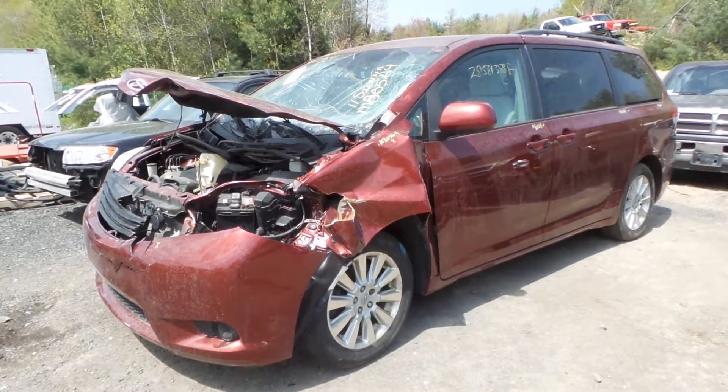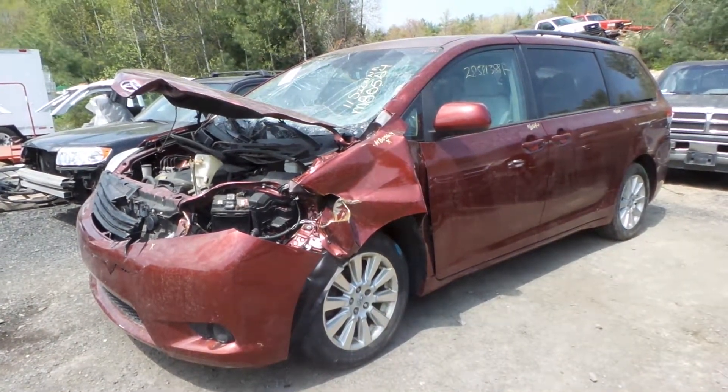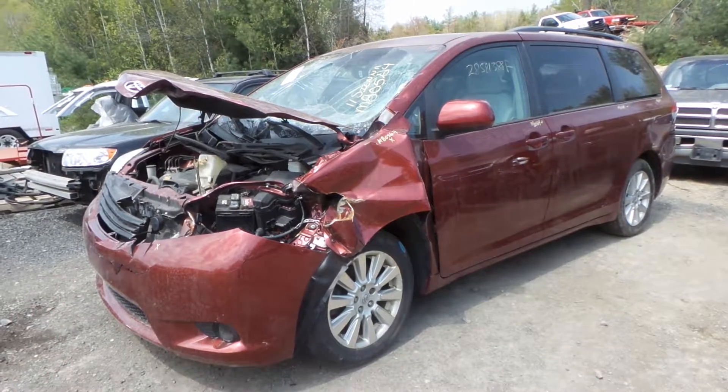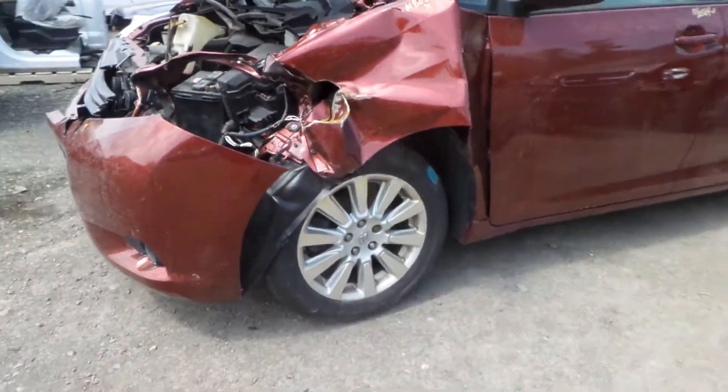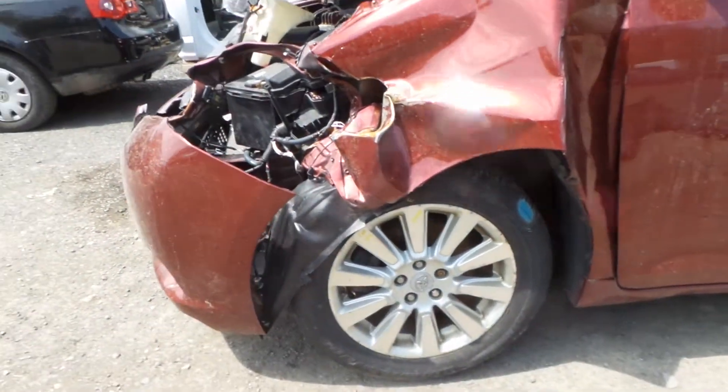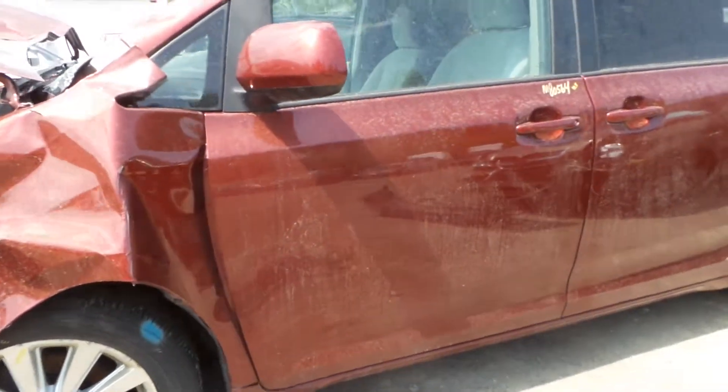Hi, this is Alex with New England Auto and Truck Recyclers, and today we are parting out a 2011 Toyota Sienna van, stock number M80564. This does have a good left front knee that comes complete with a strutless spindle. The driver's side door has a small half-hour dent.